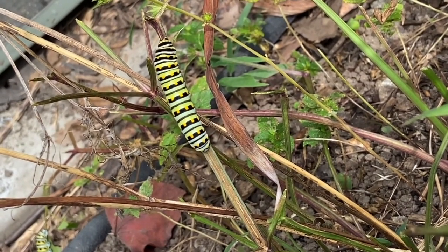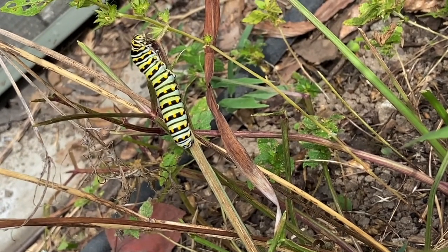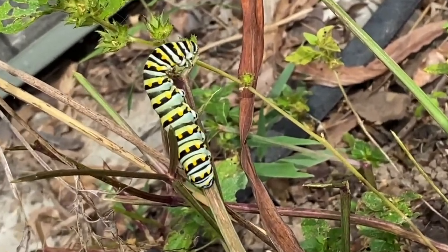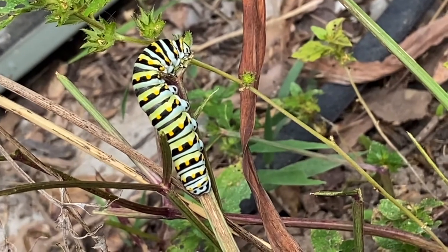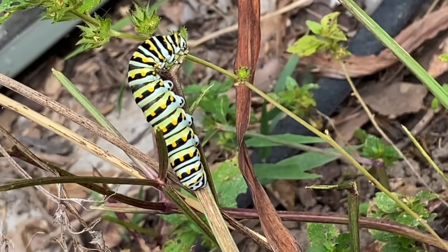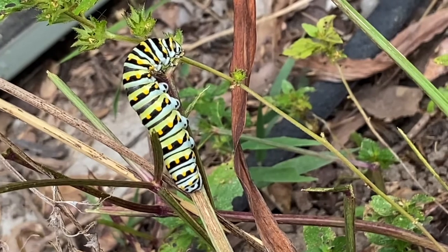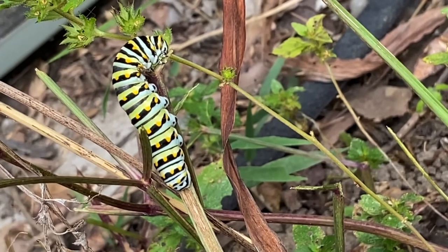Another really cool thing they do to protect themselves is that whenever they feel threatened, the larger caterpillar can pop out a structure called an osmeterium. It is forked and orange, and it produces a chemical odor which keeps ants away. That's another way of protecting themselves.